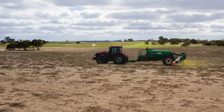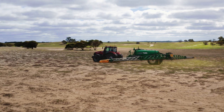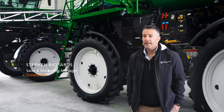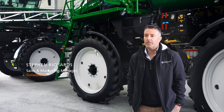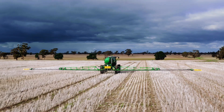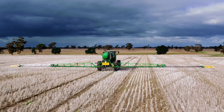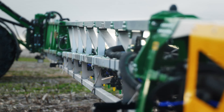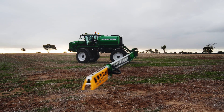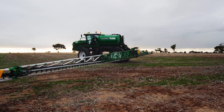Gold Acres is an Australian owned and operated sprayer manufacturer, predominantly producing trailing and self-propelled sprayers into the broadacre and horticultural market. Our point of difference is we're the only Australian manufacturers of self-propelled sprayers. Our machines are really designed around Australian conditions, and we've developed our sprayer range in accordance to what their requirements are.